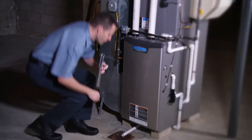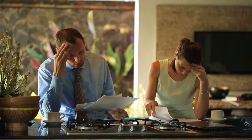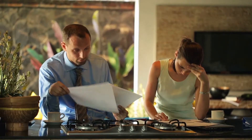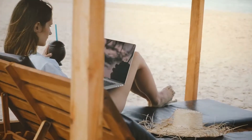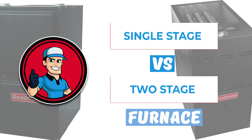Hey YouTubers! Thinking about getting a furnace? Before getting one, make sure you know what kind of furnace is best for you. Choosing the wrong one can skyrocket your bills, so you need to tread carefully. If you've stumbled on this video, you're probably looking for more information about a single and two-stage furnace.